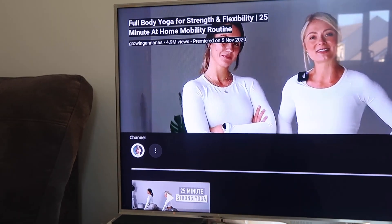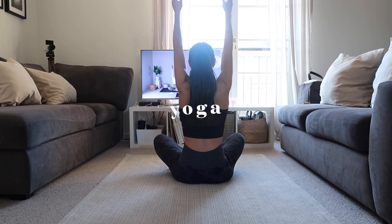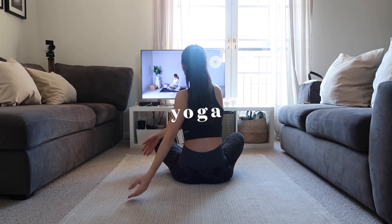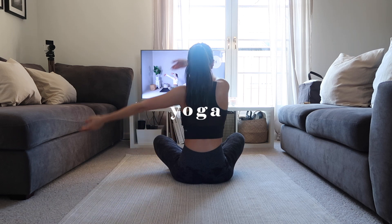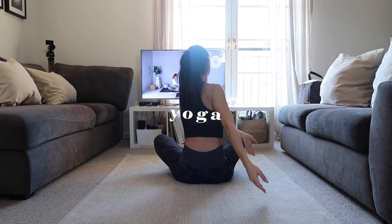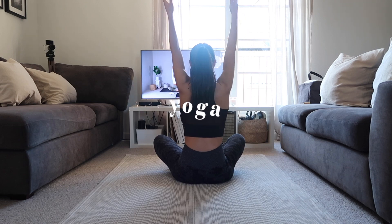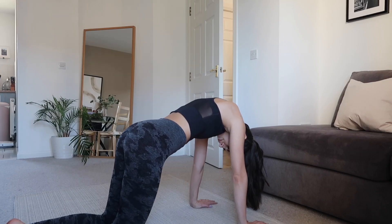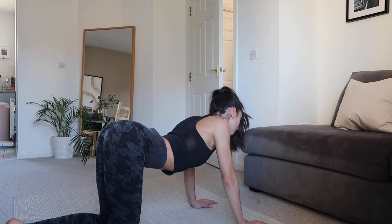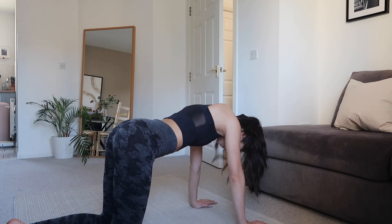Today I followed a 25-minute yoga video on YouTube which helped me move and stretch my body. Yoga is honestly one of my favourite activities and even when I'm not feeling motivated to work out I can always rely on yoga to make me feel better, stretch my muscles and relax my body. I definitely recommend this video — I will link it down in the description so you can go check it out if you fancy following it as well.